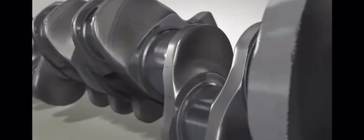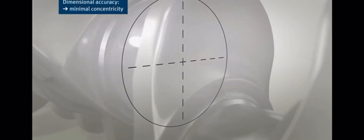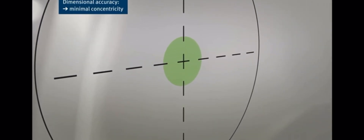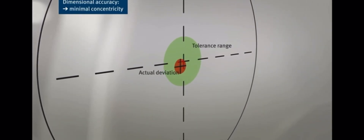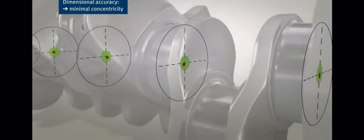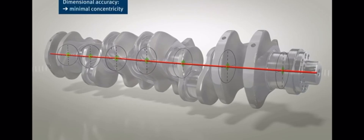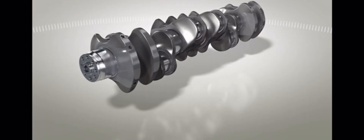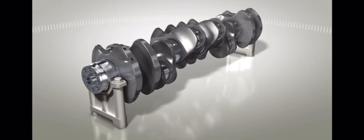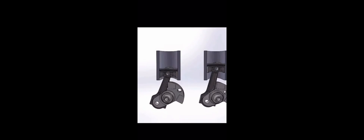The crankshaft — the engine block's main component — is a cylindrical shaft with several offset crank pins, attached to the pistons by connecting rods. The up and down motion of the pistons forces the connecting rods to pivot around the crank pins during combustion, converting the pistons' reciprocating action into the rotational motion needed to turn the wheels. The crankshaft's design is critical for engine balance and smooth running.